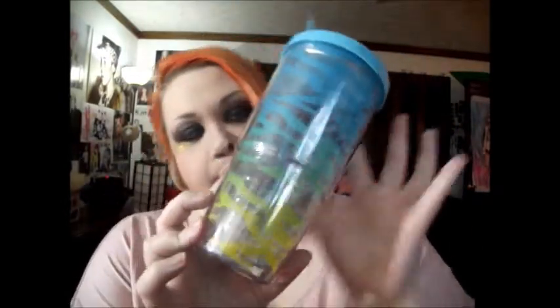Then I got a tumbler. And I just thought it was really, really cute. It's got kind of a rainbow ombre zebra print. It's huge and I'm very happy with it. Because I definitely need to drink more water, so that'll be really good for keeping me hydrated.